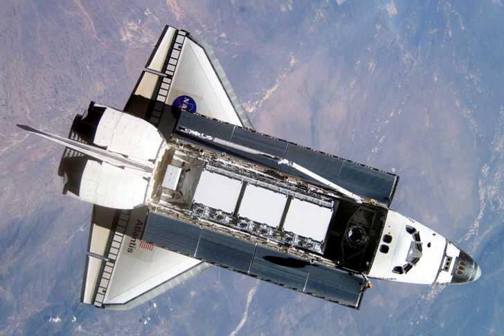Astronaut Pamela Melroy, cosmonaut Valery Korzun, and mission specialists Dave Wolf, Piers Sellers, and Fyodor Yurchikhin configured the spacesuits for EVA-1. Magnus and Whitson reviewed robotic arm operations for moving the new truss segment into place.